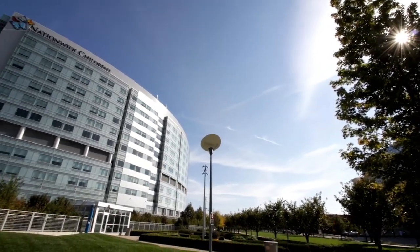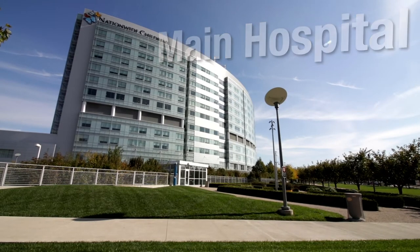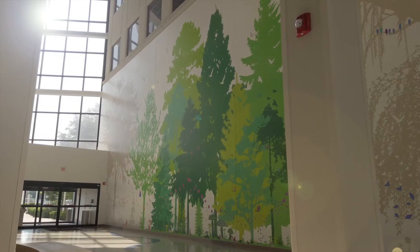At Nationwide Children's, every detail of our main hospital was built with children and families and the people who care for them in mind. Architects who built children's museums designed our hospital, which opened in 2012.